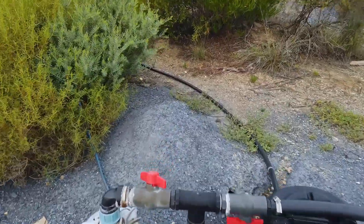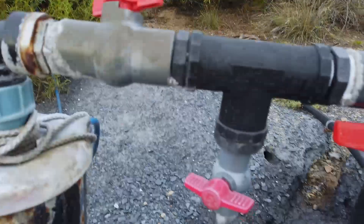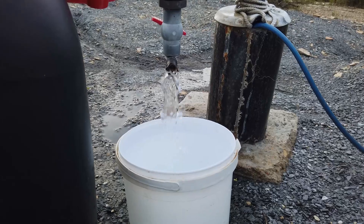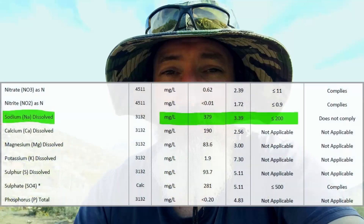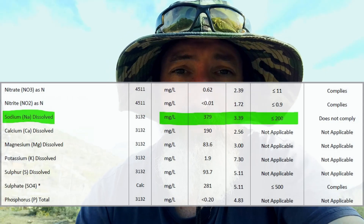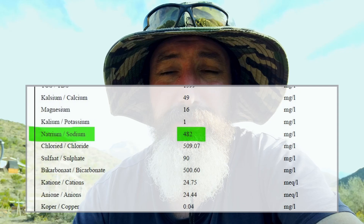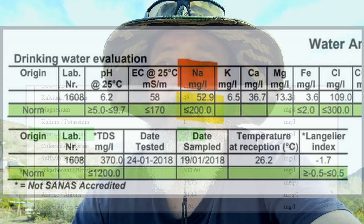In most of the wells and boreholes in our area, sodium and chloride — the two parts of table salt, sodium chloride — are a little bit higher sometimes, sometimes a lot higher than we'd want, but it is something that can be managed if you know how to deal with it.